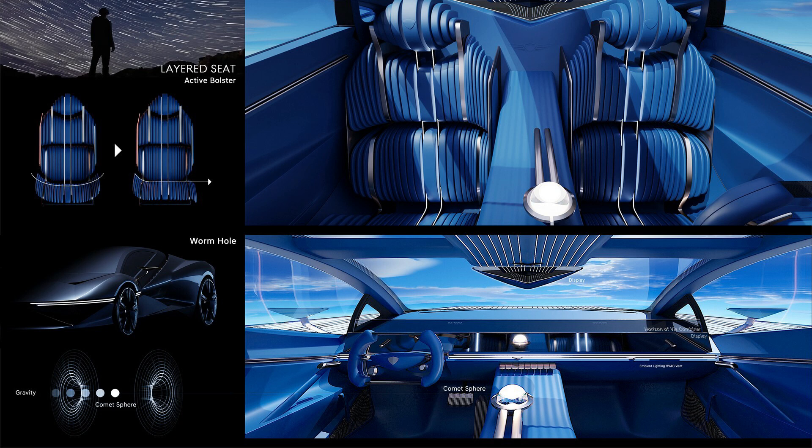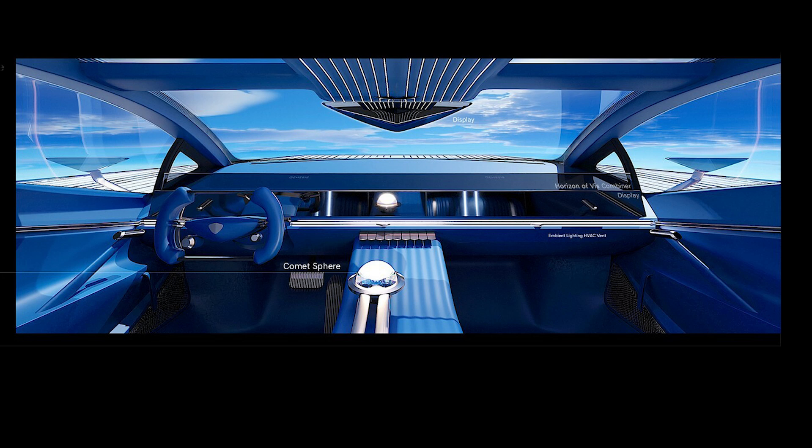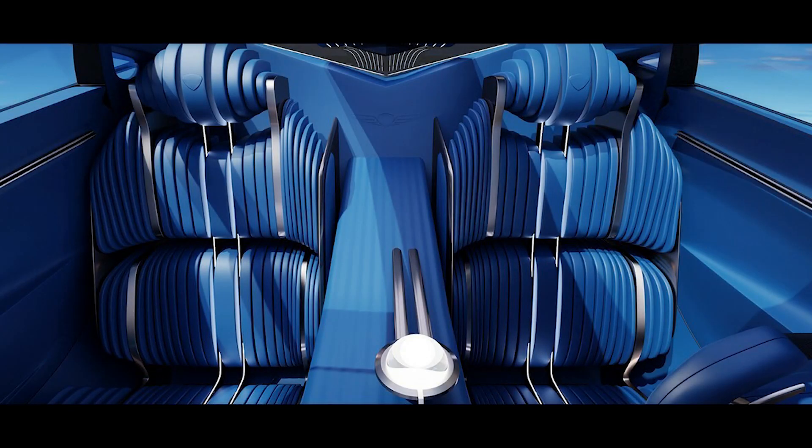Stepping into the G1's cabin is akin to entering a space where elegance and racing spirit combine seamlessly. The F1-inspired steering wheel injects a dose of racing DNA into the interior. The expansive dashboard, adorned with a screen spanning its entire width, redefines the driver's interaction with the vehicle, delivering a rich and immersive experience. The G1 maintains a connection to driving traditions through a series of physical toggles, a tactile nod to the essence of driving. The crystal sphere shifter, evolved into the comet sphere, stands not just as a gear selector, but as an emblem of Genesis' commitment to pushing the boundaries of interior design.